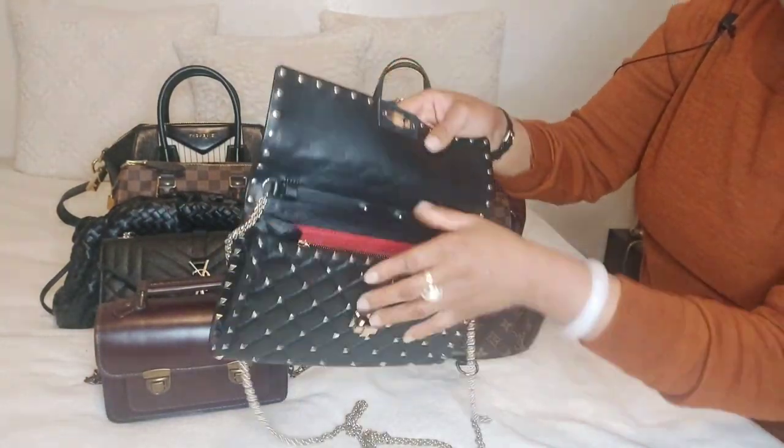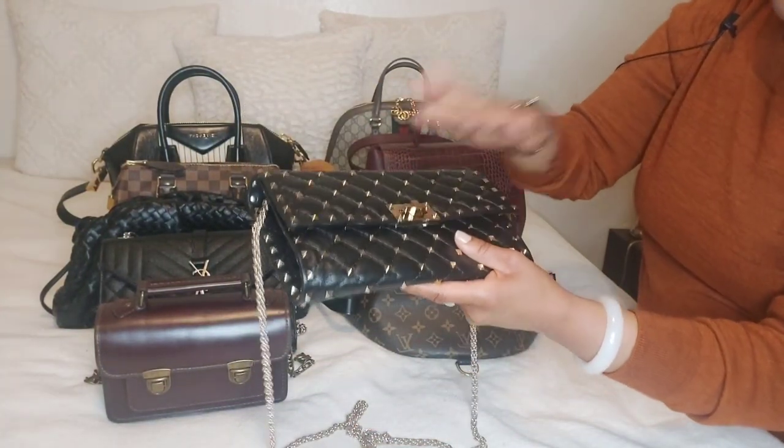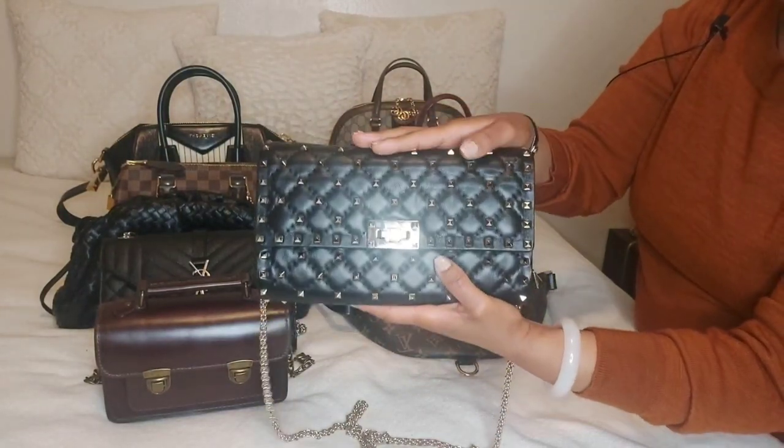However, due to the fact that you could not fit a lot of necessary items — everyday stuff like sunscreen and things like that — I would give this bag a 3 out of 5.